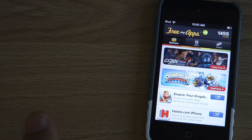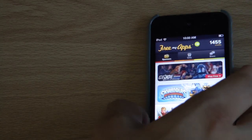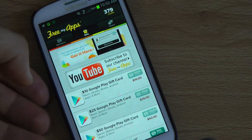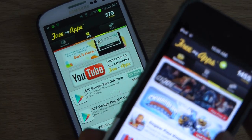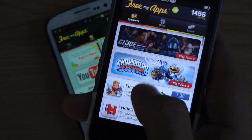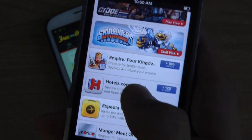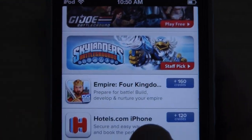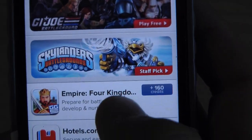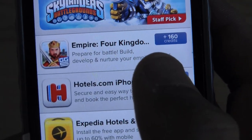In case you don't know what the site is, it's basically a site that you can use on your iOS or, now, Android device. What the site allows you to do is it has these sponsored apps, as they call them. You can see here it has Empire Four Kingdoms, Hotels.com, Expedia.